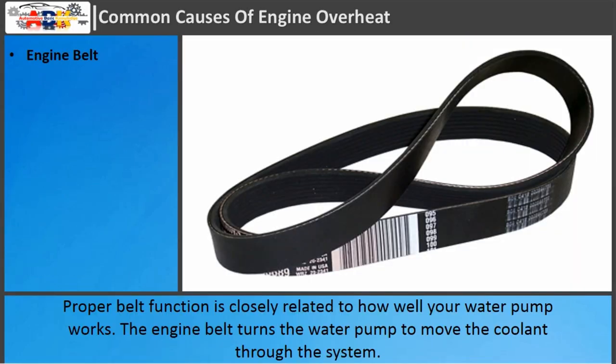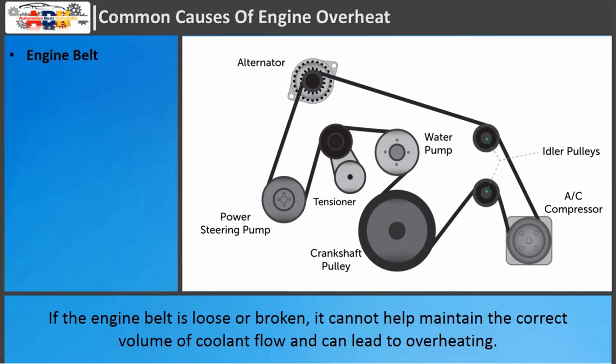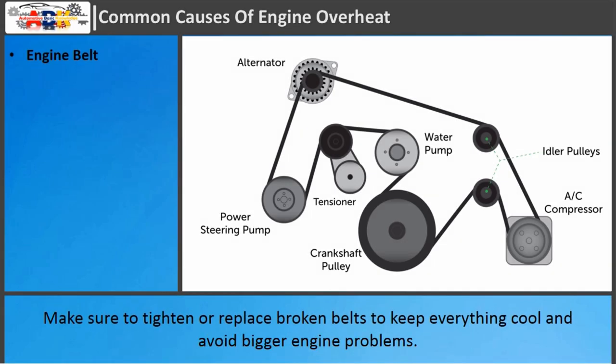Engine belt: Proper belt function is closely related to how well your water pump works. The engine belt turns the water pump to move the coolant through the system. If the engine belt is loose or broken, it cannot help maintain the correct volume of coolant flow and can lead to overheating. Make sure to tighten or replace broken belts to keep everything cool and avoid bigger engine problems.